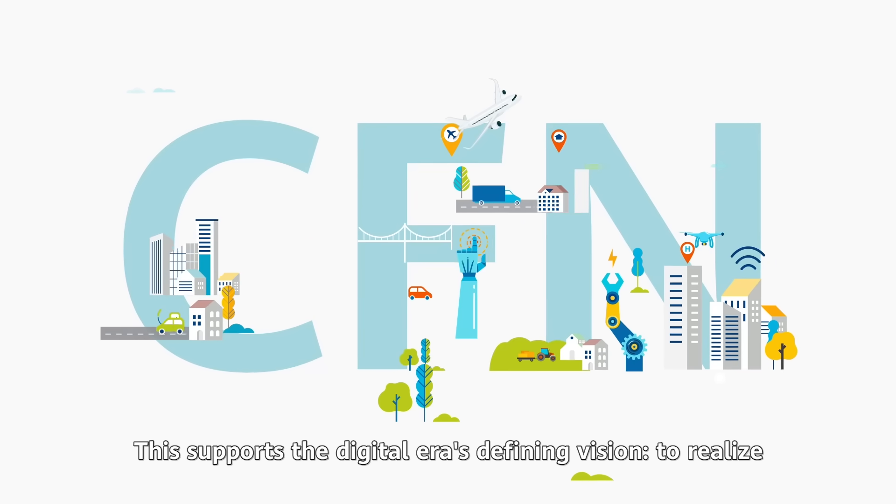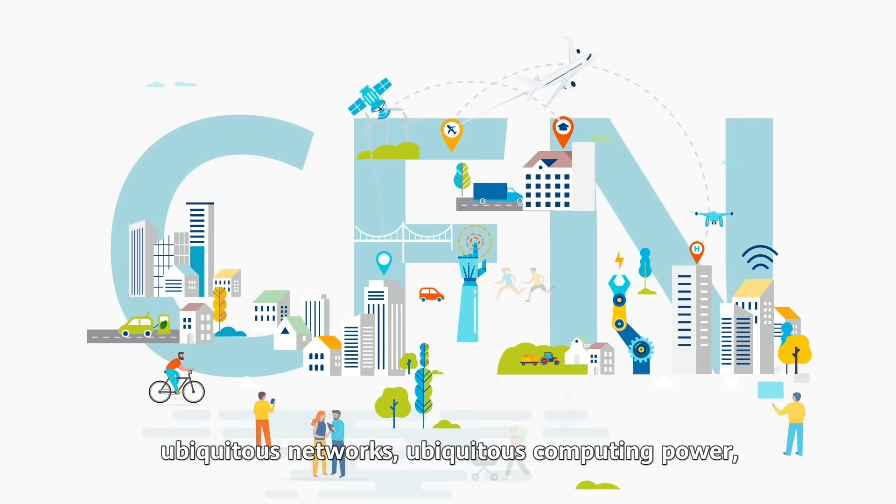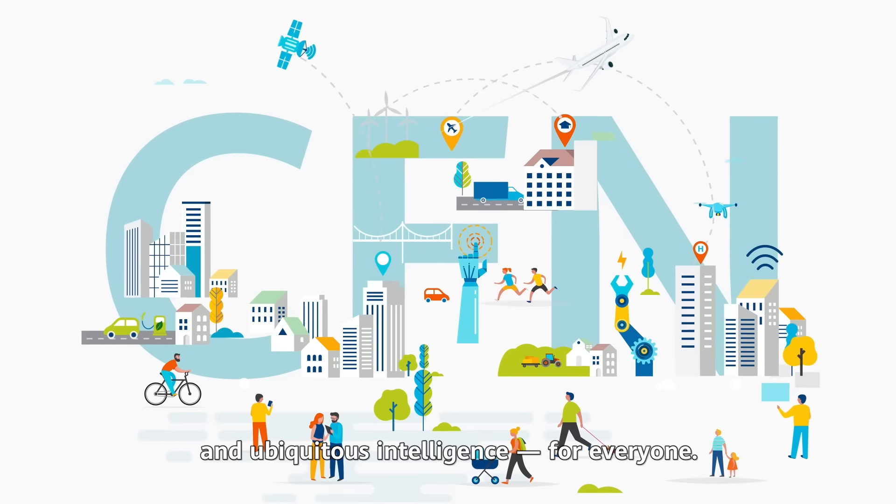This supports the defining vision of ubiquitous networks, ubiquitous computing power, and ubiquitous intelligence for everyone.